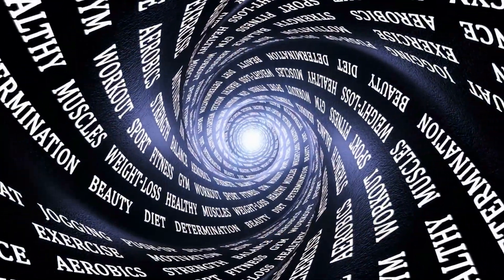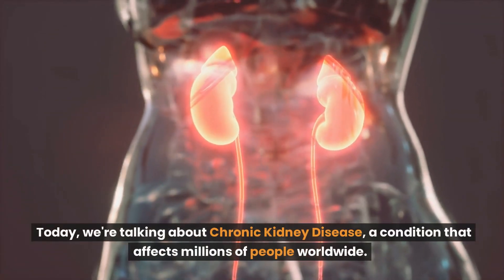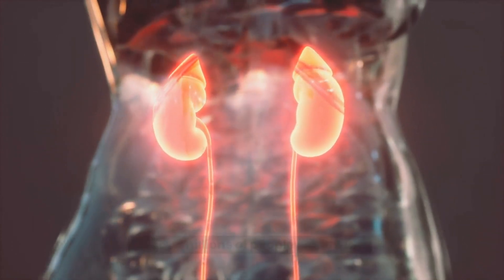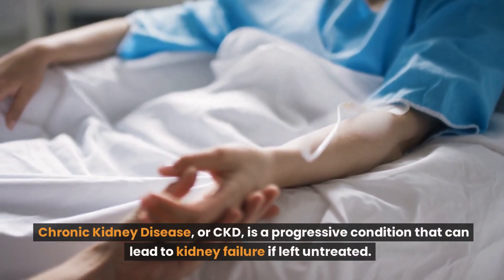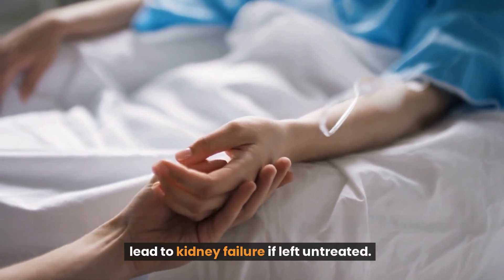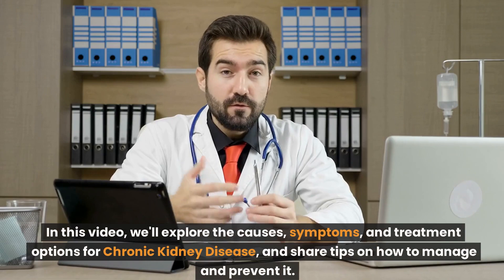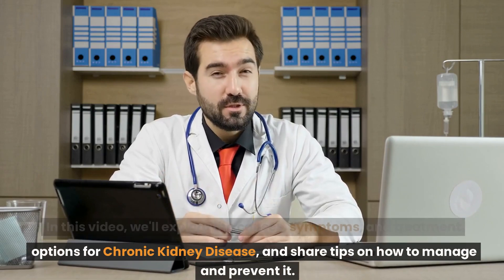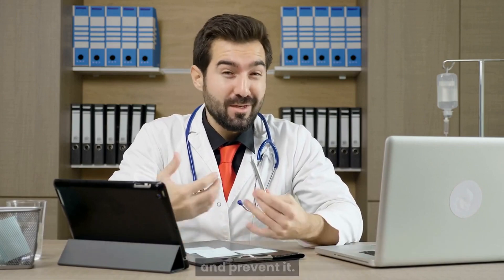Hello and welcome to Health Watch Daily. Today, we're talking about chronic kidney disease, a condition that affects millions of people worldwide. Chronic kidney disease, or CKD, is a progressive condition that can lead to kidney failure if left untreated. In this video, we'll explore the causes, symptoms, and treatment options for chronic kidney disease and share tips on how to manage and prevent it.